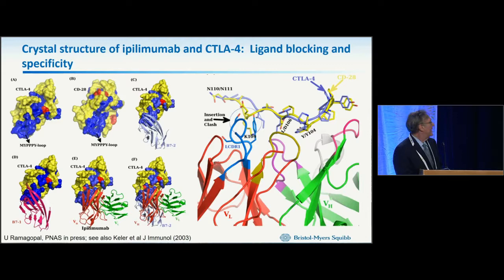We now understand the recognition of ipilimumab to CTLA-4 through the work of Steve Almo's group. CTLA-4 shares a site for B7 binding, and ipilimumab blocks that. Importantly, anti-CTLA-4 must recognize CTLA-4 but not CD28, otherwise it would abrogate the anti-tumor response. The specificity for CTLA-4 over CD28 arises because in CD28 there's a residue that points downward, preventing binding.